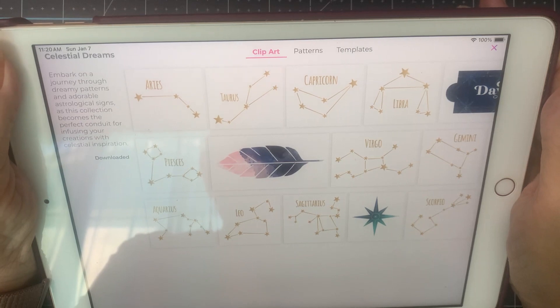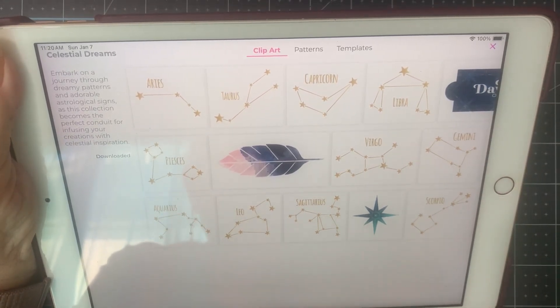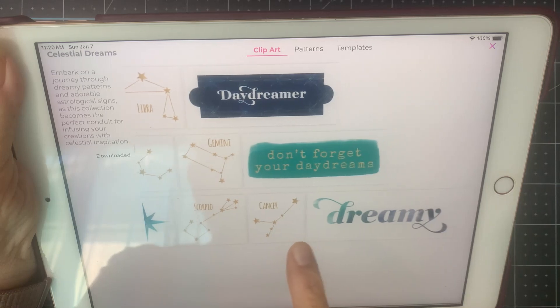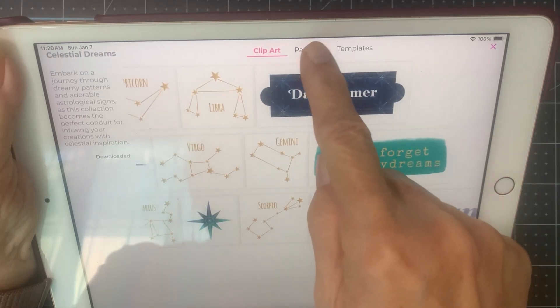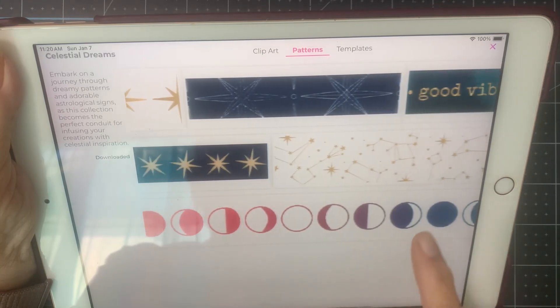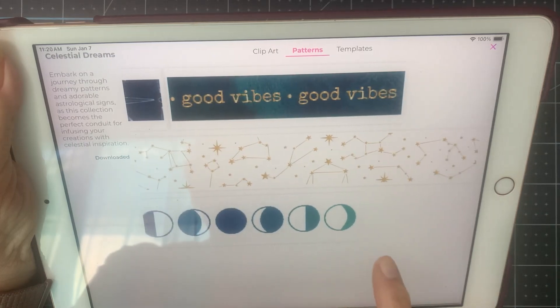So there you go. Let's see — I'm a Pisces. Love the feather. Daydream, don't forget about your daydreams. Dreamy. Those are just so cute. Love it. Patterns. We've got all the phases of the moon. We've got stars. We've got the planets. Good vibes.